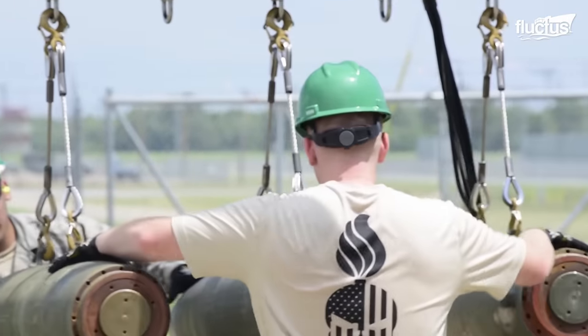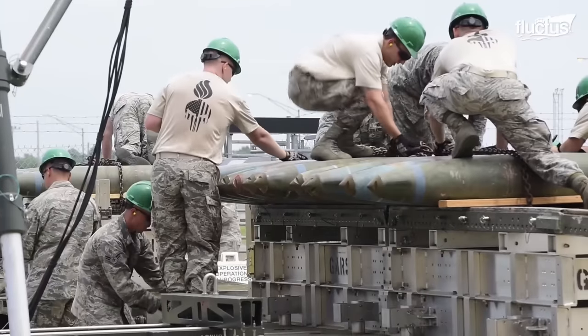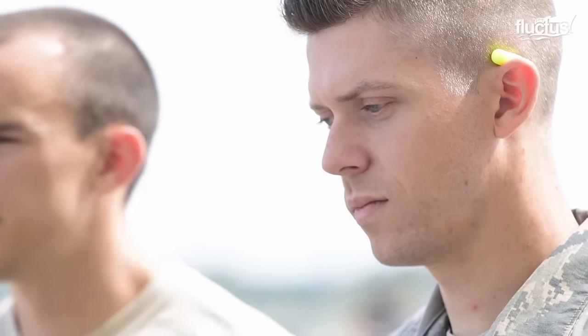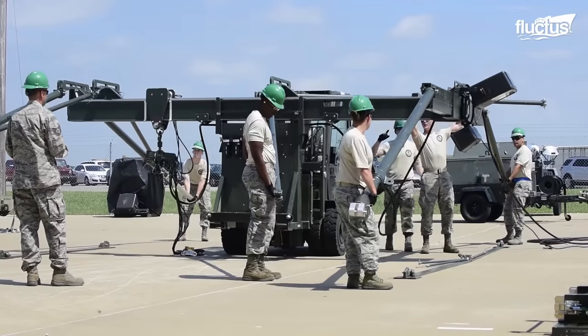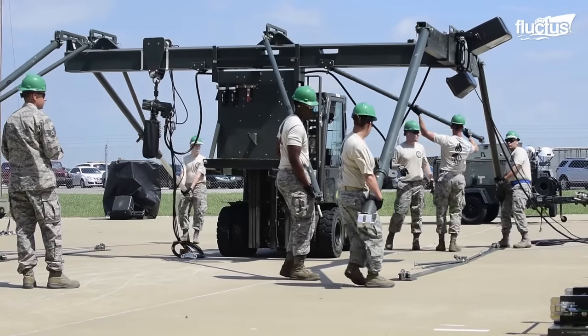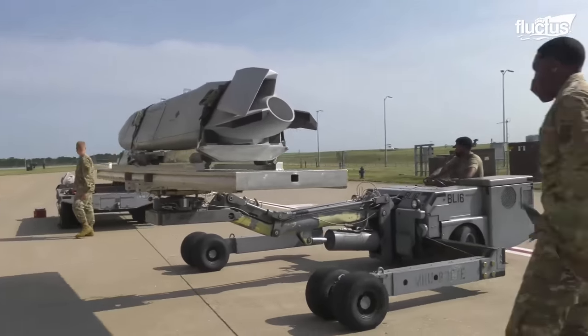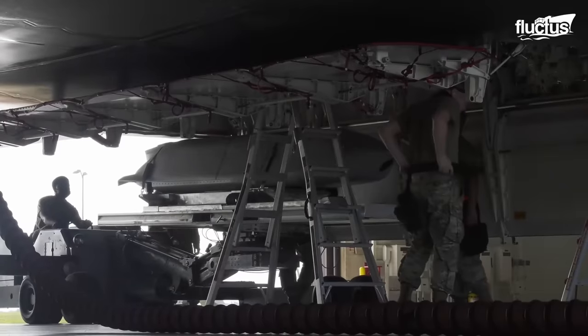A specialized team of munitions airmen follow strict procedures to handle the munitions safely and accurately. Warning: personnel cell phones, pagers, PDAs pose an electromagnetic radiation hazard to exposed munitions. Location is 60,000 pounds.